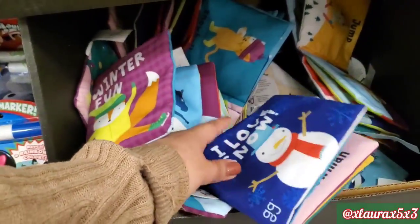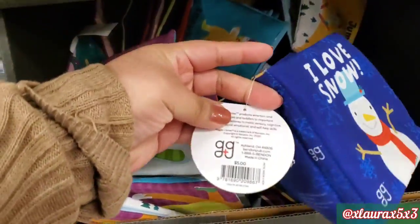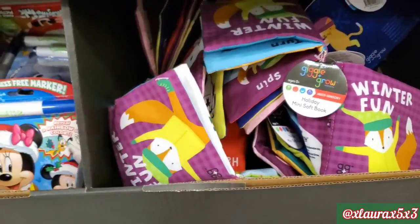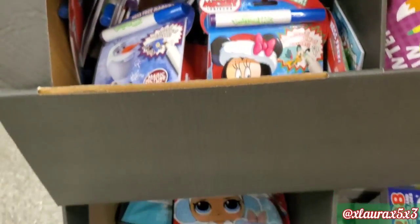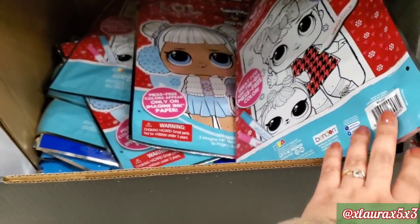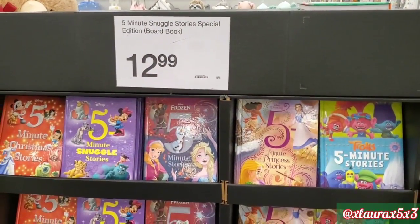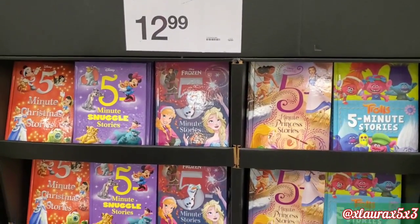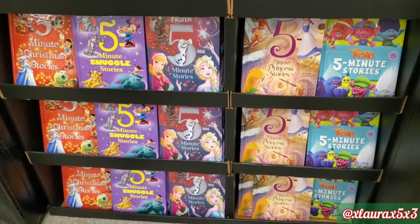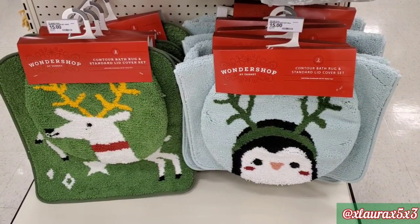I liked that they have these soft books for $5 as well. These are for babies — I remember my son used to love these when he was a baby, and they do make the crinkling noise. They love those types of books. On the opposite side, they had more of these storybooks for $12.99, and just by the covers, I can see they have lots of cute stories inside.